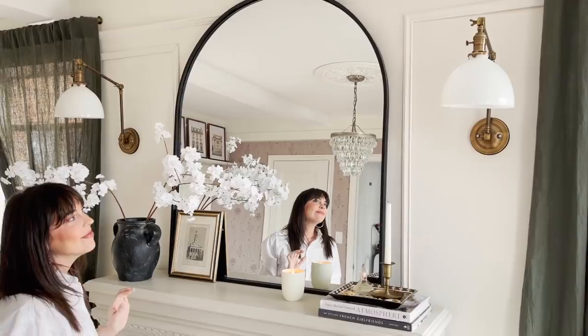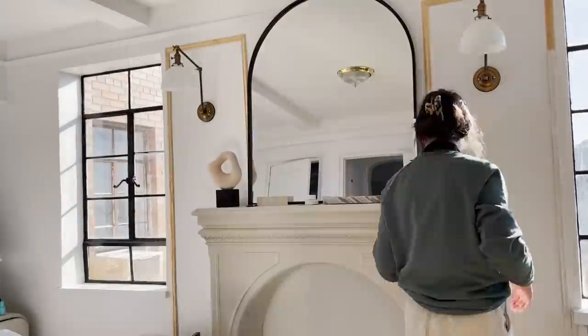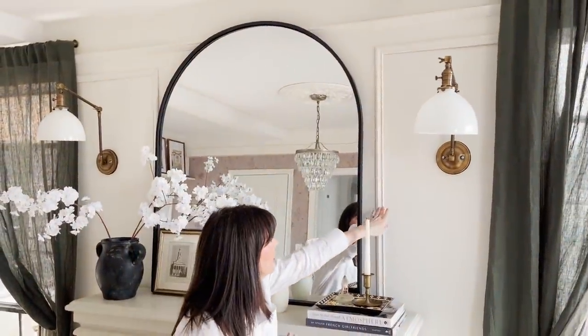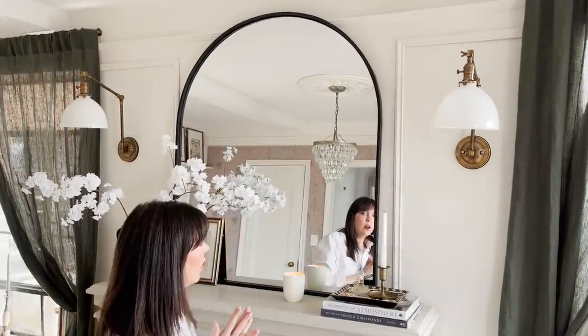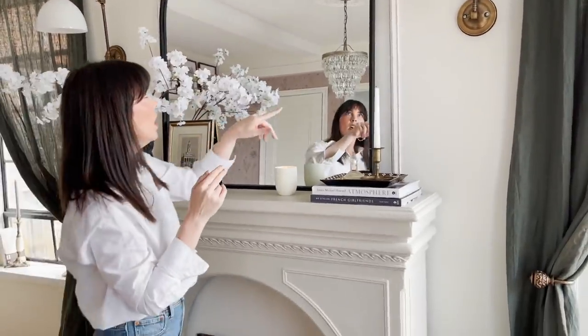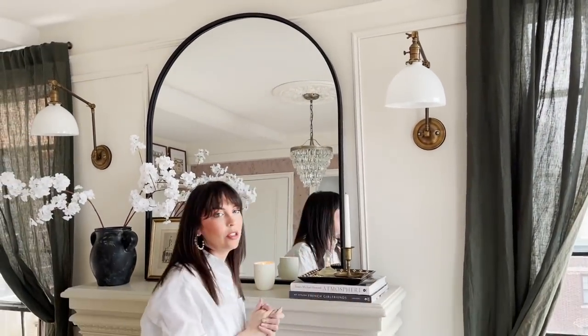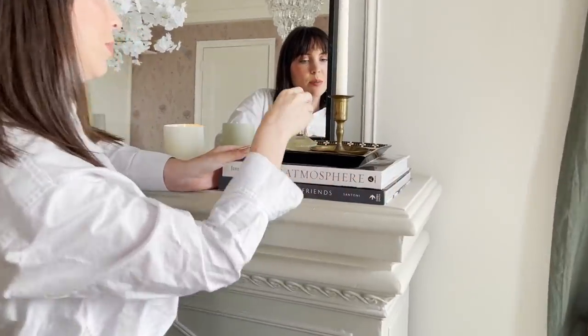We added some picture frame molding on the sides just to fill out the walls and add a little more character. I actually have a whole video all about how we did this — it's literally just sticking with poster removable double-sided tape. I really love how that ended up. The walls were a very stark, sterile white, so we went to the paint store and found White Dove by Benjamin Moore. I really love it — it just made everything feel so much more warm, cozy, and homey.